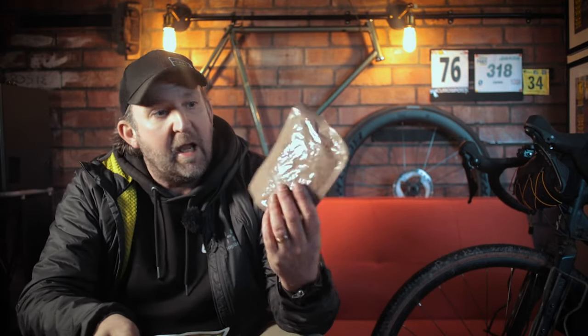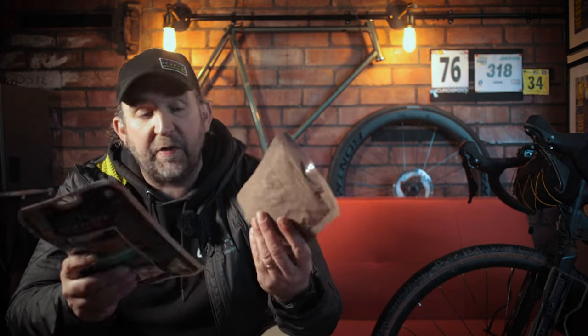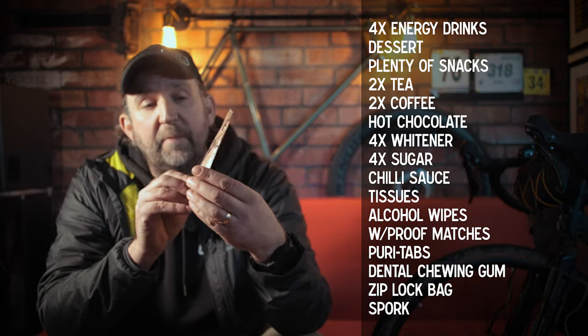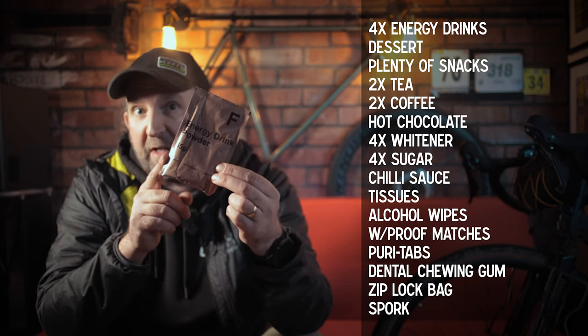In-date packs cost £20 to £25 for three meals, compared to something like Wayfarer meals — recommended by Duke of Edinburgh — which come in at about £4 to £5 each, so roughly £15 for three meals. That's a £5 to £10 deficit. However, the ration pack includes four energy drink sachets making two liters, comparable to Torq sachets at around £1.50 each — that's £6 worth — leaving about £4 to account for all the remaining extras. When you factor everything in, it pretty much breaks even.